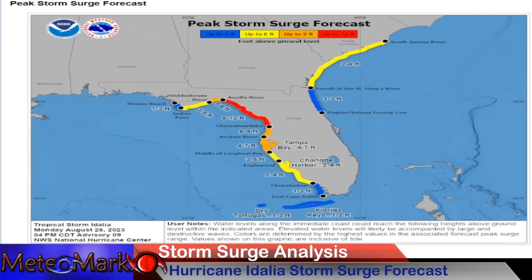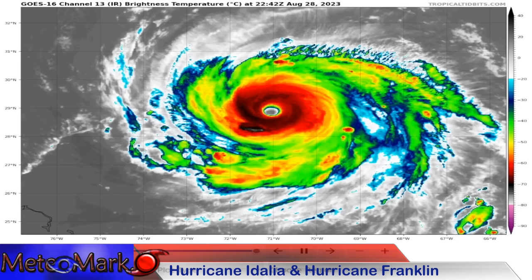Thanks to National Weather Service and National Hurricane Center for this storm surge forecast product. Up to 12 feet just north of Tampa, Tampa itself getting upwards of nine feet into the orange — that is tremendous. Even down here towards Cape Coral, up to six feet. This goes to show you what a large-scale storm this really is.